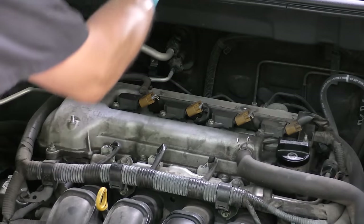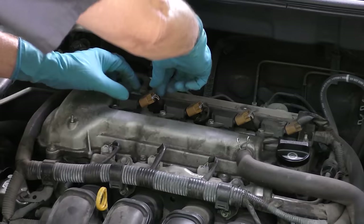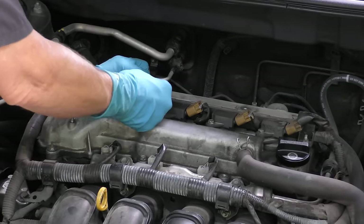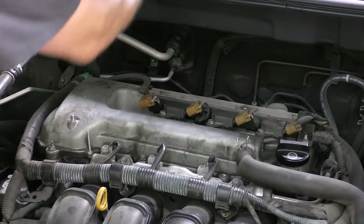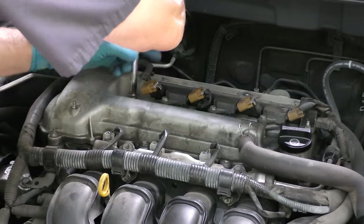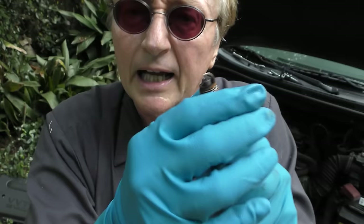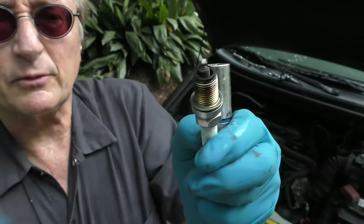Pull out the number one spark plug. We gotta take the 10 millimeter bolt off the ignition coil, squeeze so the electrical contact comes off and pull it off. Then we get a socket, stick it in, and take out the spark plug. Out it comes, and as you can see, it's got a lot of crud on it.